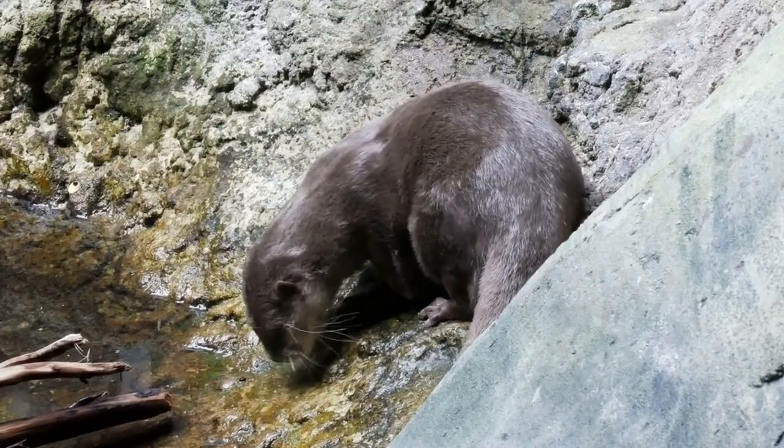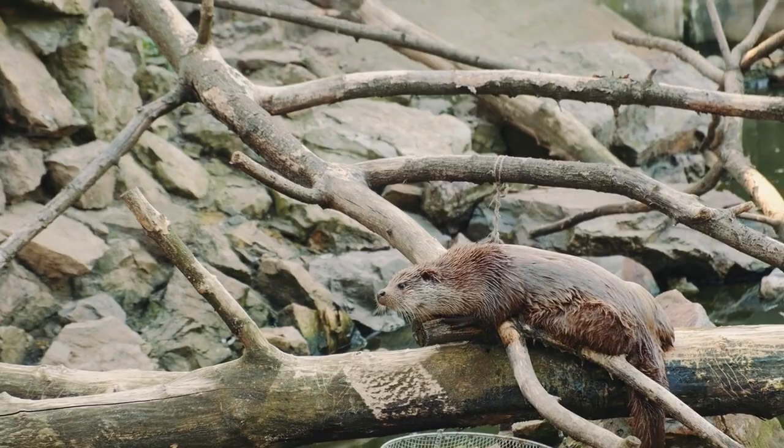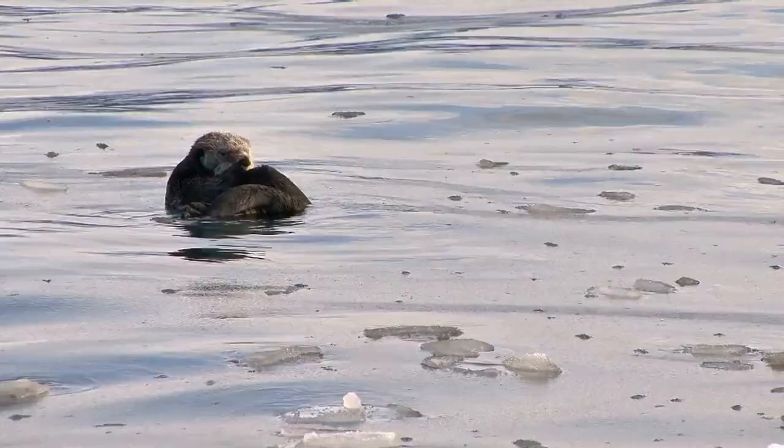Otters are known for their vocalizations, which can include growls, whistles, and chirps. They use these sounds to communicate with each other and to establish their territory.